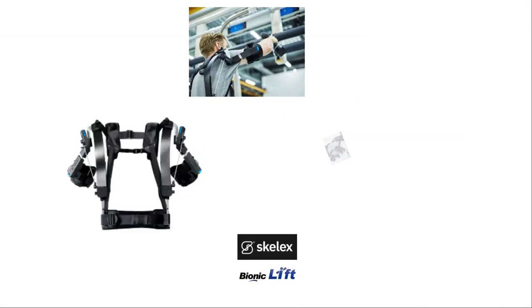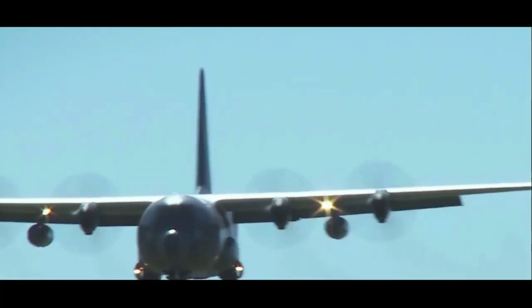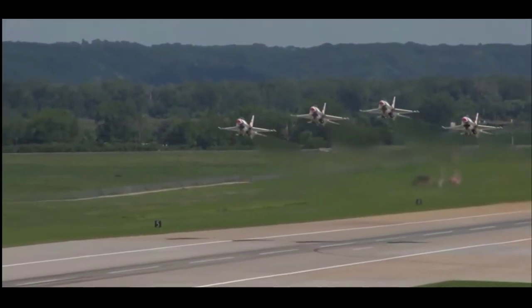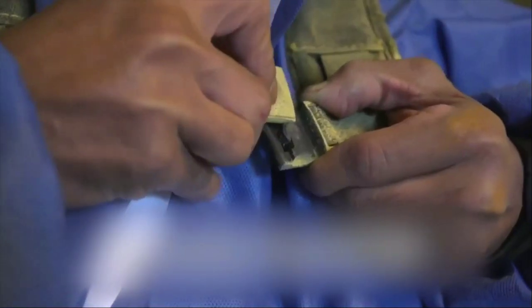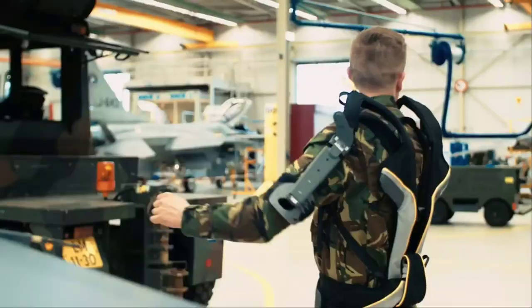Bionic Lift LLC is a veteran-owned, security-focused technology innovator and an authorized Skellix 360 representative and distributor. The Skellix 360 offers a transformative and commercial-ready solution for the U.S. military. This novel exoskeleton's proven global track record includes integration into the Dutch Air Force, Airbus, and other companies with operations similar to the U.S. military.